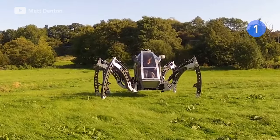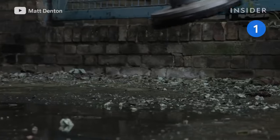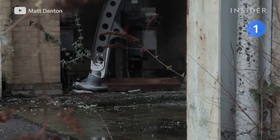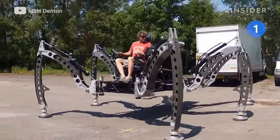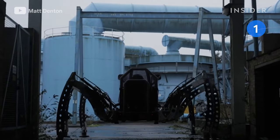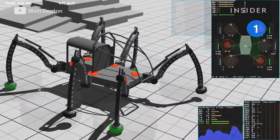It wasn't built to be fast — Matt wanted to build an insect-like vehicle that could walk on any surface. It's powered by a 2.2-liter diesel motor connected to a hydraulic pump that supplies hydraulic fluid around the system. On every leg are three hydraulic actuators that move each joint, all mapped out on computer software that determines how to move the legs accurately.